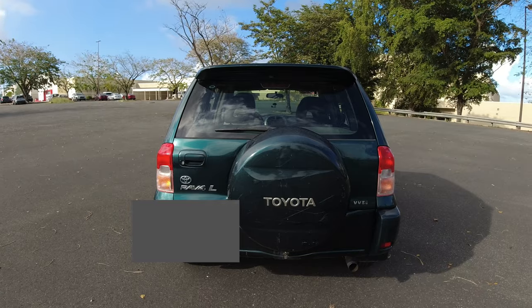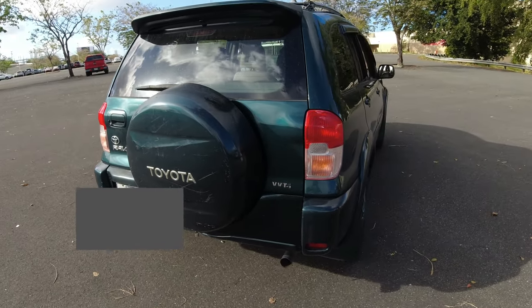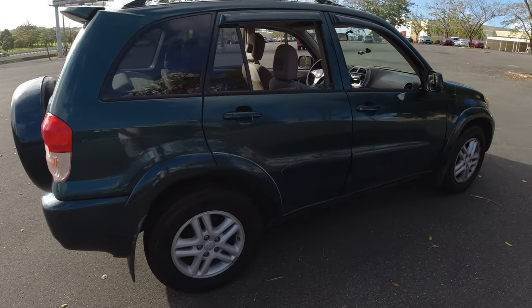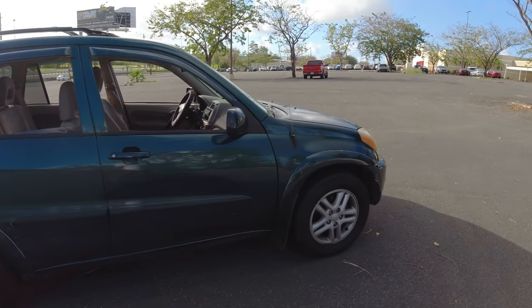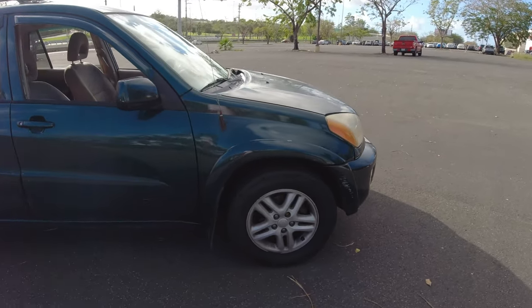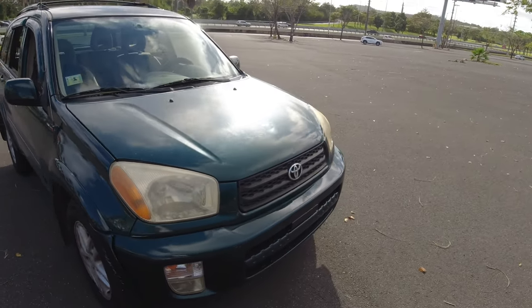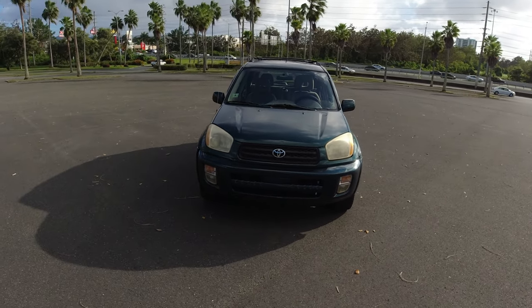Guys, we finally did it — we finally freaking did it! Let me show you what I'm talking about. This is my baby, my 2002 RAV4. I really like the rims on it — they're stock but they look really nice. It has a little boo-boos here and there, but that's the whole point of getting a new old car that you really want.